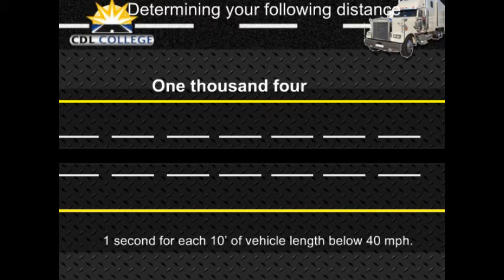After a little practice, you will know how far back you should be. Remember to add 1 second for speeds above 40 miles per hour. Also remember that when the road is slippery, you need much more space to stop.